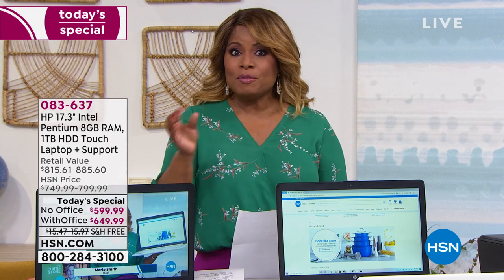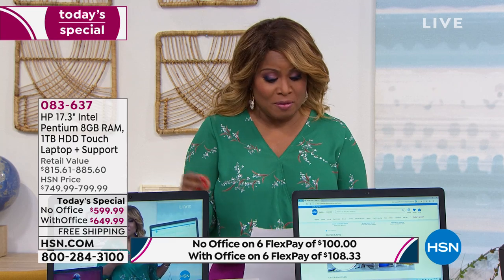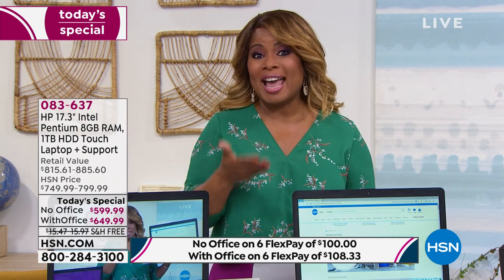It's touchscreen. If you've priced laptop computers, touchscreen computers are always far more expensive. The backlit keyboard — we can count on one hand how many computers we even offer during the year that have that feature.